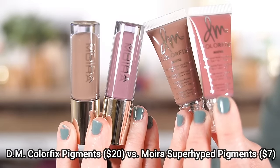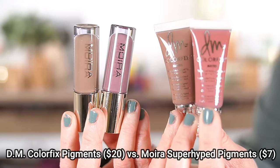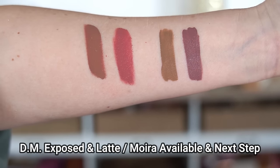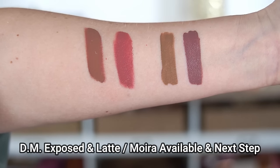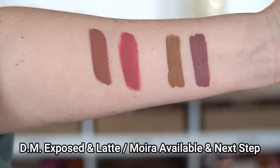Also in 2023, Moira released their super hyped liquid pigments, and as soon as I got them, I was instantly reminded of the Danessa Myricks Color Fix liquid pigments. They're so similar, except Danessa Myricks are $20 while Moira are $7 — so you can get three colors for the price of one. Just like the Danessa Myricks ones, you can use Moira on eyes, cheeks, and lips. They come in matte, shimmer, and metallic finishes, and you can mix them to create custom colors. It's such a fun, creative product for only $7 a piece.